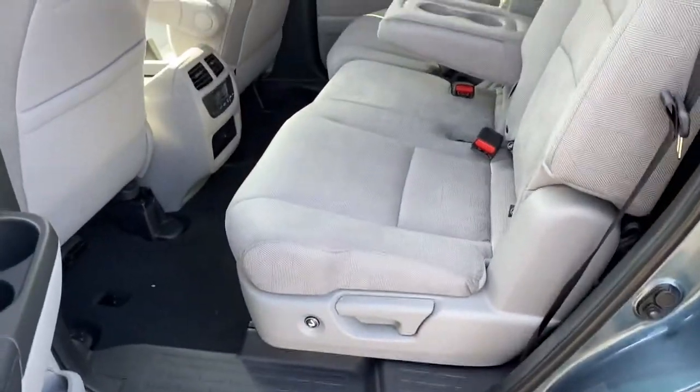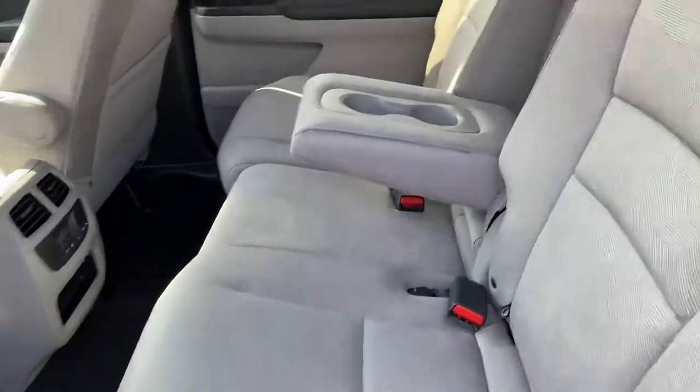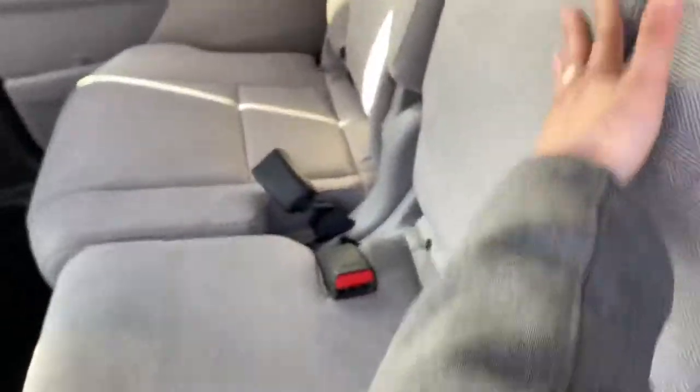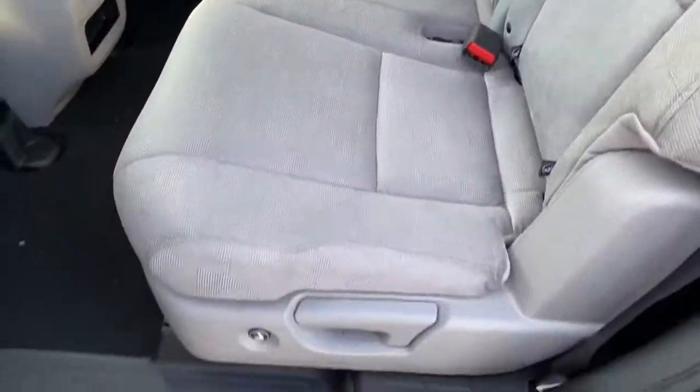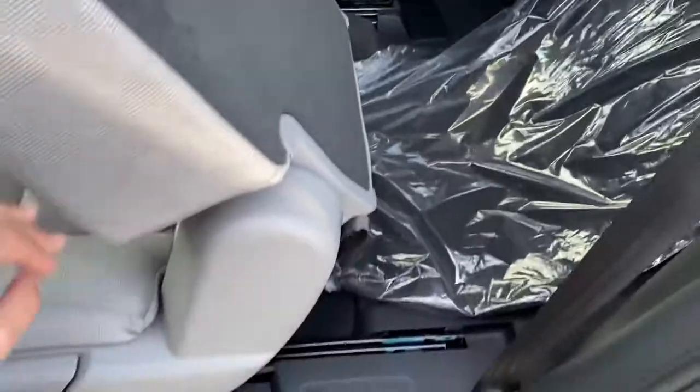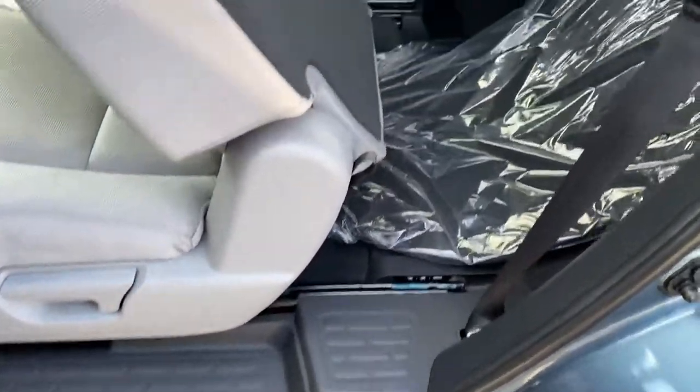There's a nice spacious second row as well. You have the armrest that folds down with a couple cup holders. And to get into the third row, all you have to do is push this button and it slides right forward, giving you plenty of room to get in.